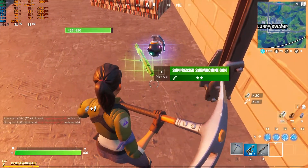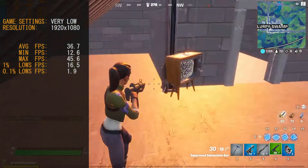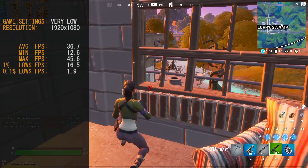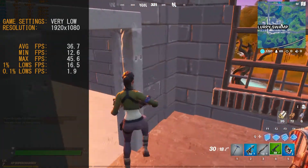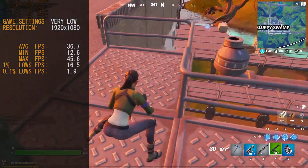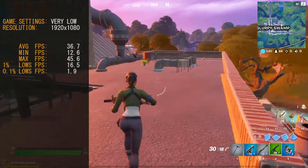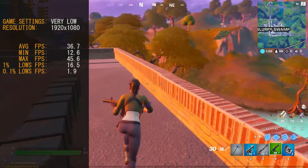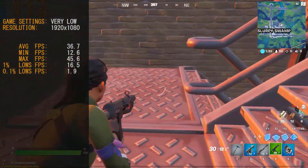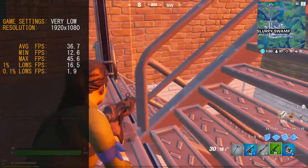Moving into the game benchmark phase, we're starting off with Fortnite. Game settings were pretty much very low, at a resolution of 1920x1080 with the 3D rendering target at 100%. The game did stutter when we got off the bus — that's where the 1.9% low probably came from. But for the rest of the round, the card ran pretty stable around 34 frames per second, with an average of 36.7 frames per second.